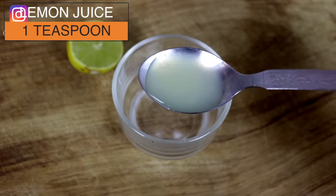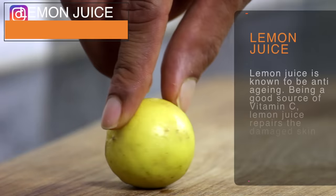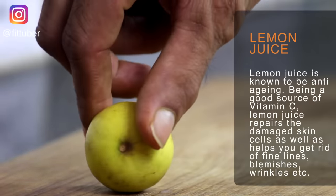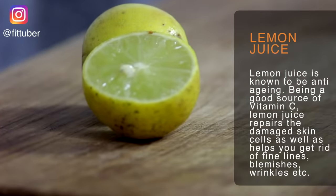The final ingredient to be used is again one teaspoon of lemon juice. Lemon juice is known to be anti-aging. Being a good source of vitamin C, lemon juice repairs damaged skin cells as well as helps you get rid of fine lines, blemishes, wrinkles, and more.